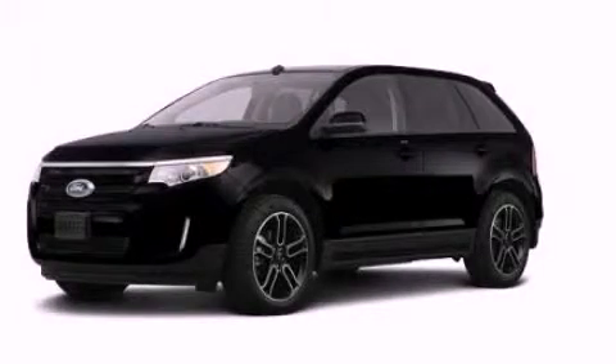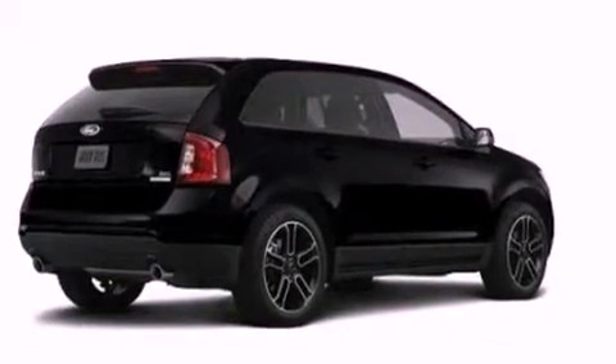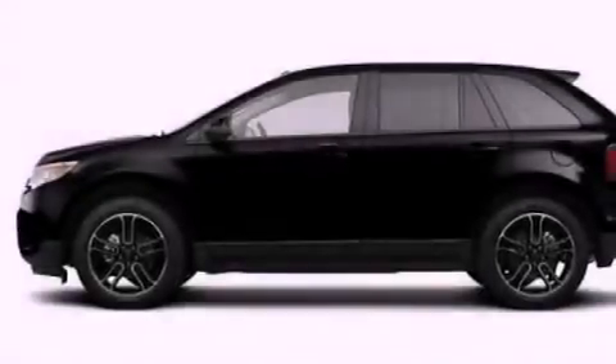This is a brand new 2013 Ford Edge. Safety, space, and comfort. It has a 3.5 liter 6-cylinder engine and an automatic transmission.